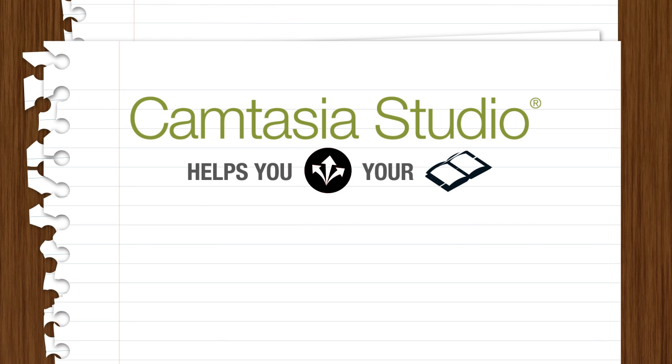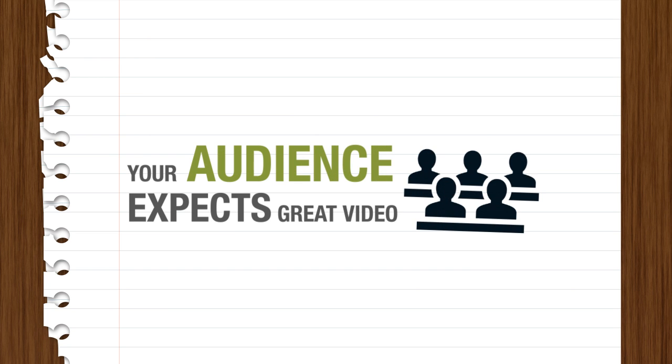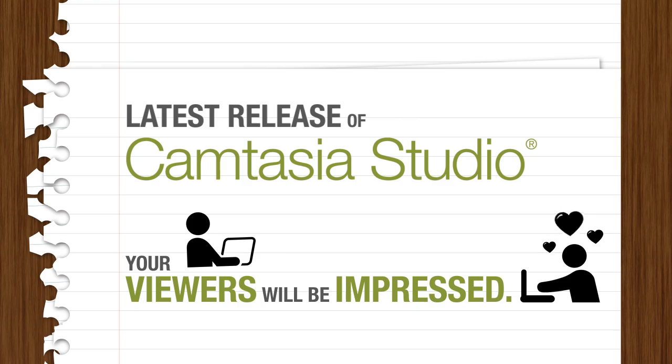Camtasia Studio helps you share your story. We give you the tools to easily create professional-looking videos. Your audience expects great video, and with our latest release of Camtasia Studio, we know your viewers will be impressed.